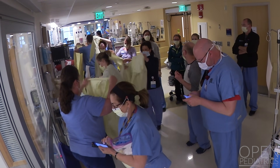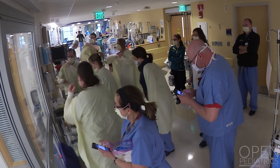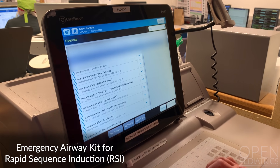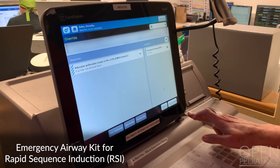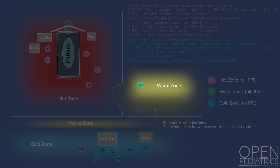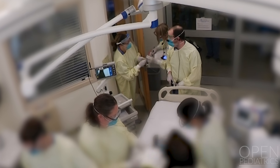Backup team members set up phones, join the Zoom meetings, and are available for rapid room entry if required for unanticipated tasks. The emergency airway RSI kit is brought to the code cart from the Pyxis. To conserve medications, weight-based doses are calculated and labels created to expedite the process, but medications are not drawn up until needed. A relay nurse is positioned in the anteroom or designated warm zone to receive medications and supplies from the code cart and shuttle them to a team member inside the patient's room.